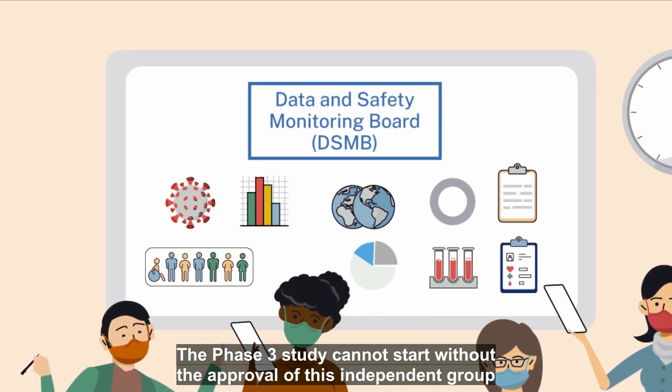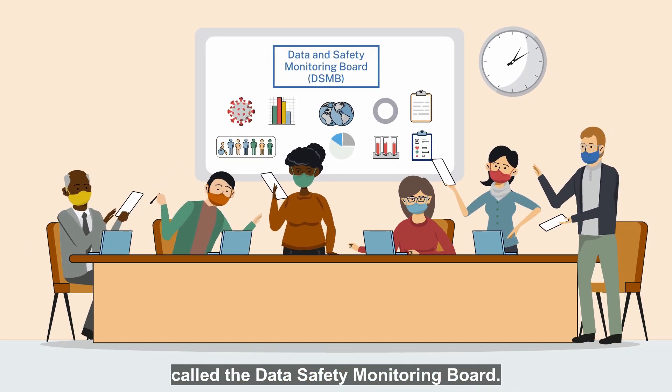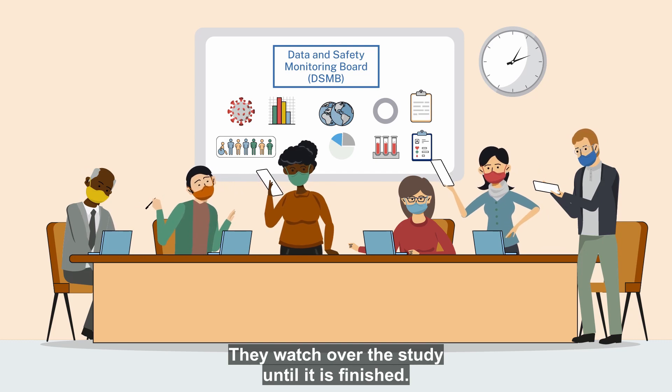The phase three study cannot start without the approval of this independent group called the Data Safety Monitoring Board. They watch over the study until it's finished.